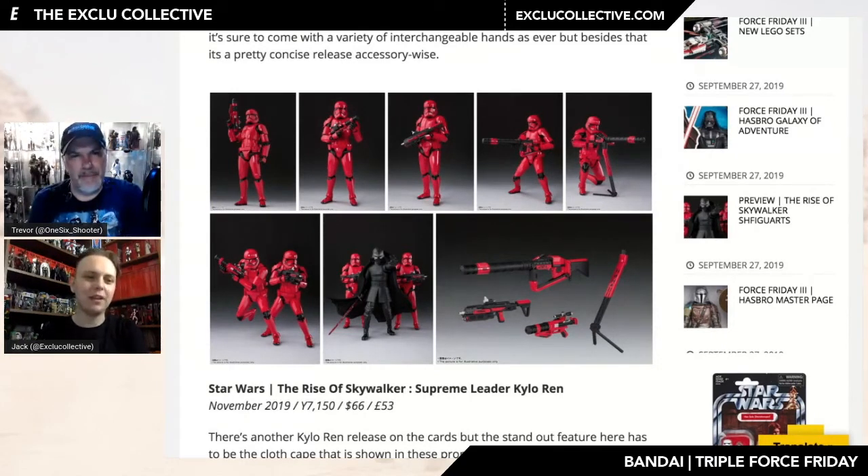Have you seen the Sith Jet Trooper? Yeah, that's the other trooper that's going to be in this one, and then there's another one they just introduced for the video game — which is yet another version. For me, I'm always going to pick the villains over the heroes when I order figures, so for me this is great.